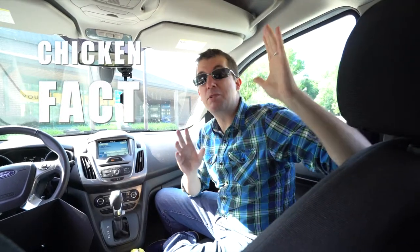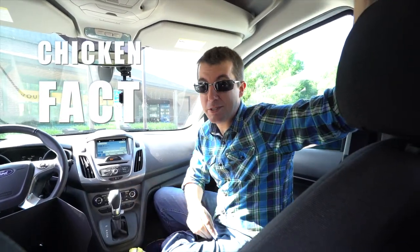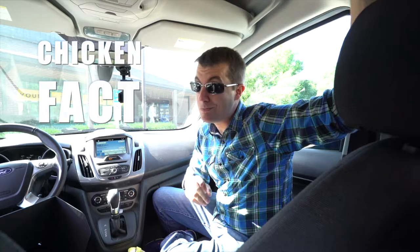Chicken fact: do you know what the most valuable part of the chicken is per pound? It's the feet. That's right, the feet. You might have thought it was wings — it's not. It's the feet. For real. Look it up.